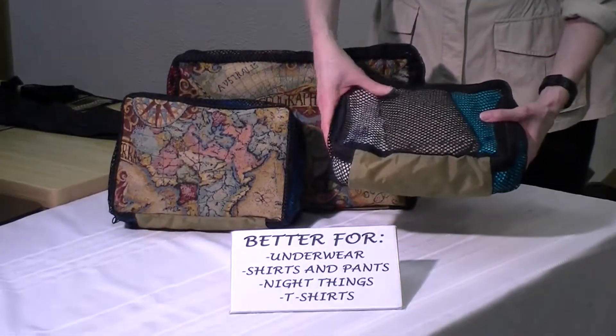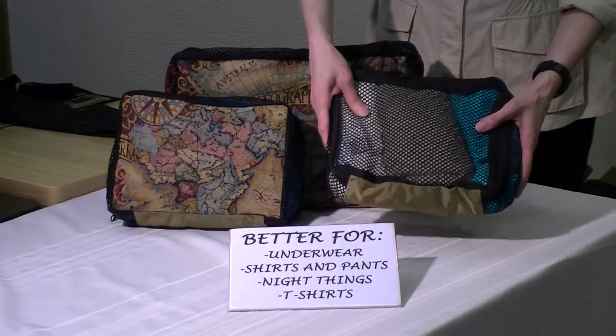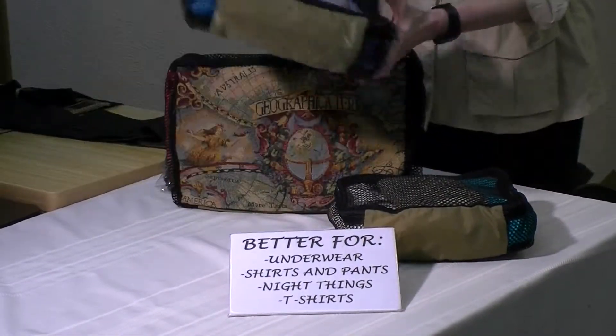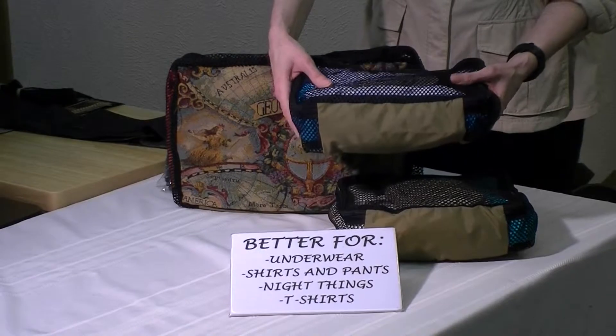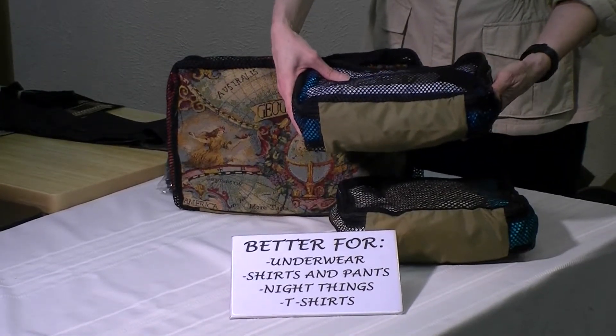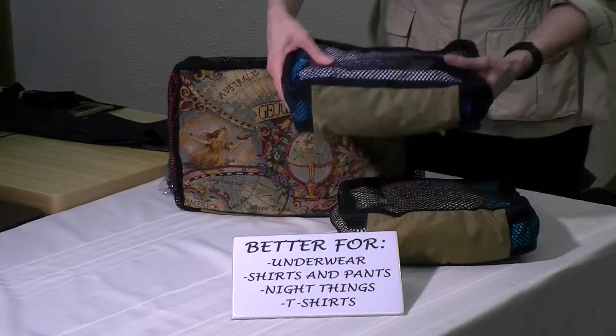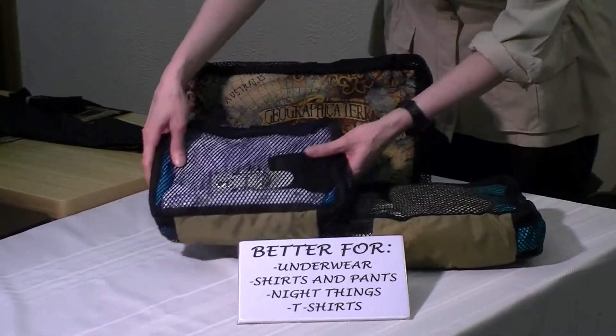For instance, in this one I have two sets of trousers and a pair of sweatpants. In this one, I have put all of my night things — everything from my alarm clock, to a nightie, to a robe, and even some little socks. Everything I'm going to need to get ready for bed.